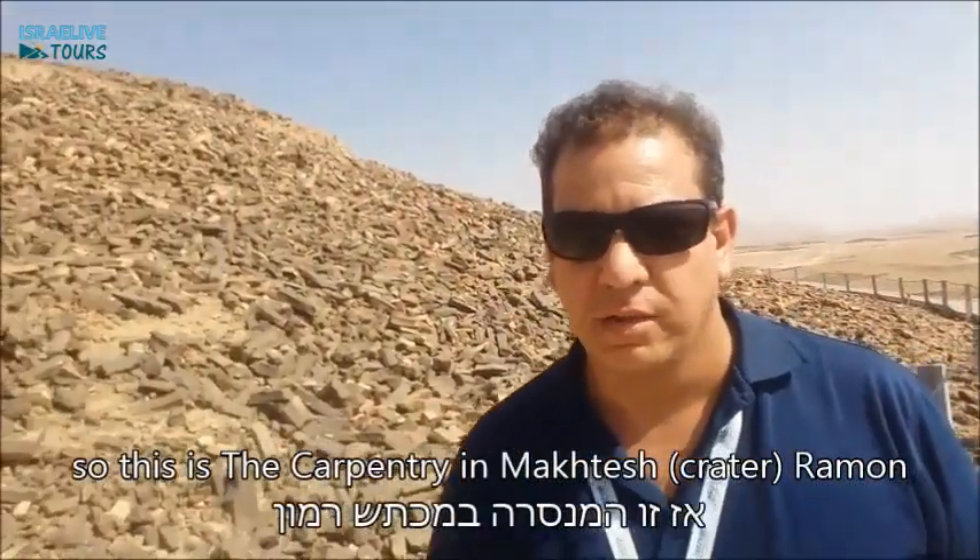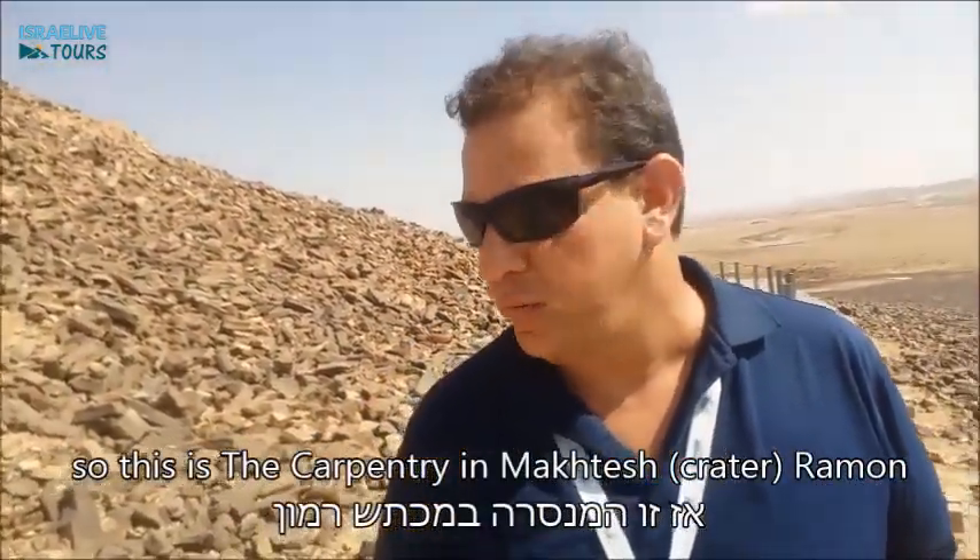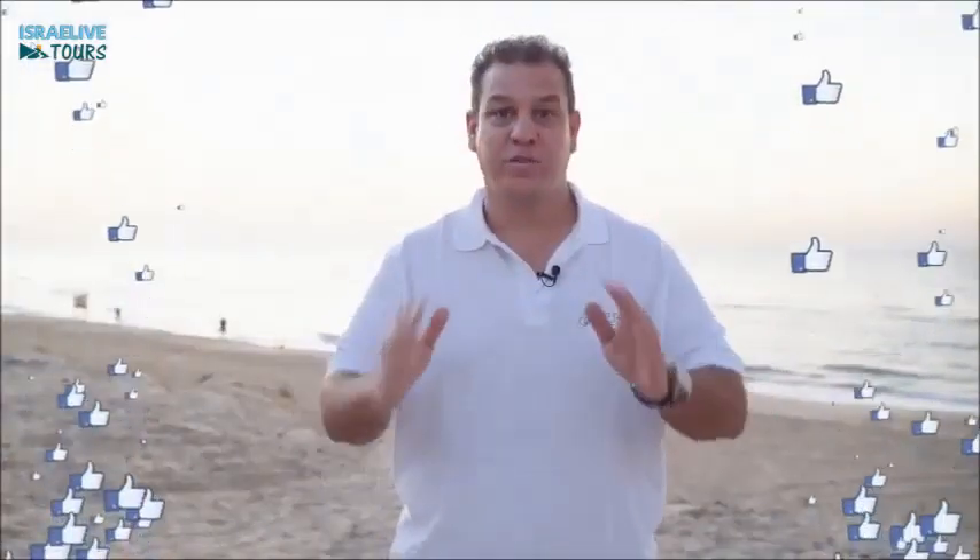This is, once again, the Carpentry — Machtesh Ramon, the crater of Ramon. And we are here in the Negev, pretty much in the middle of the desert of Israel. I hope that you enjoyed this video.